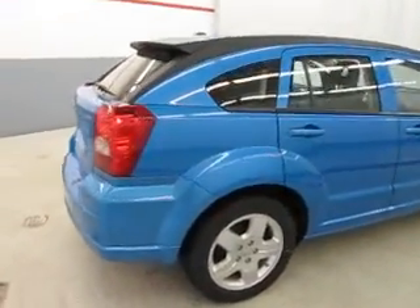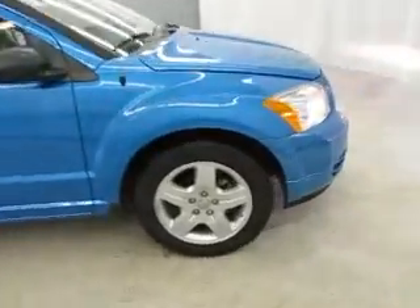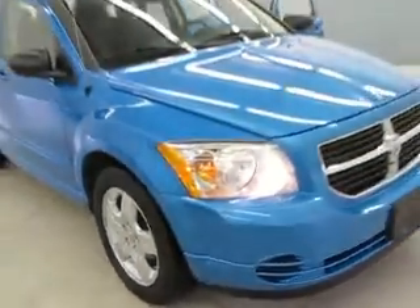Welcome to Joyce Buick GMC of Mansfield. We're located at 1400 Park Avenue West and only 60 minutes from Cleveland or Columbus, so airport pick up is always available.